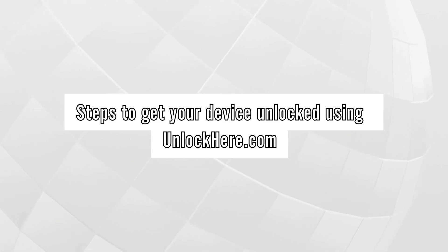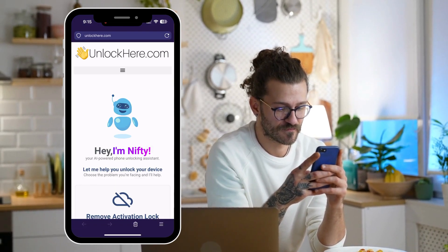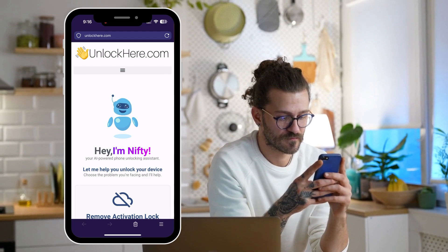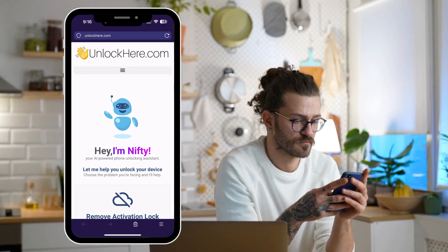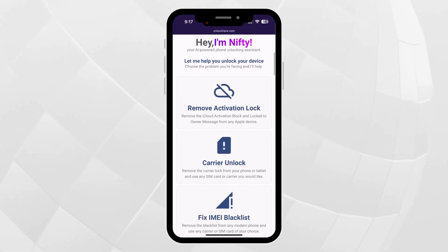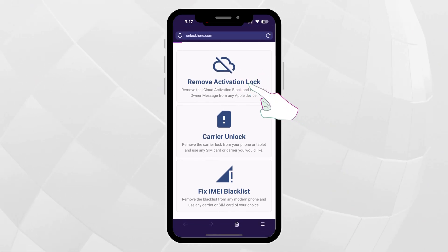Let's dive into the steps to get your device unlocked using unlockhere.com. First, open a browser on your phone or computer and head straight to unlockhere.com. This site is powered by an AI assistant that can help clear any pesky restrictions on your mobile. Once you're there, you'll meet Nifty, the handy AI bot. Let Nifty know what you're here for by choosing the activation lock option — that's the one to click for an iCloud unlock.